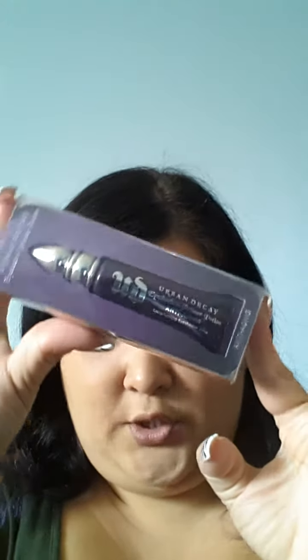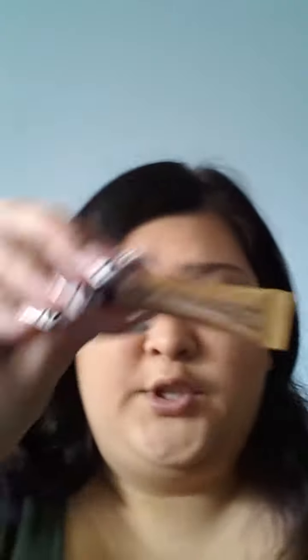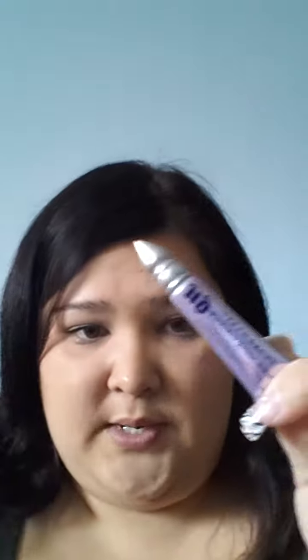Along with that I got this Urban Decay Eye Primer Anti-Aging Primer — this is kind of my first time using this one. I normally use a different one; I have the bigger one that I'm using right now. I also have the Long Lasting Eyeshadow Base Primer Potion in Greed, and then the original, and this one is the Anti-Aging. Here's the original one I'm using right now — you can see that I've been using it.